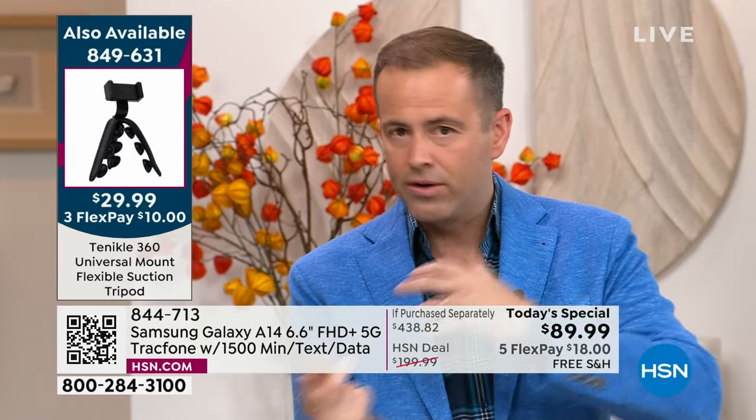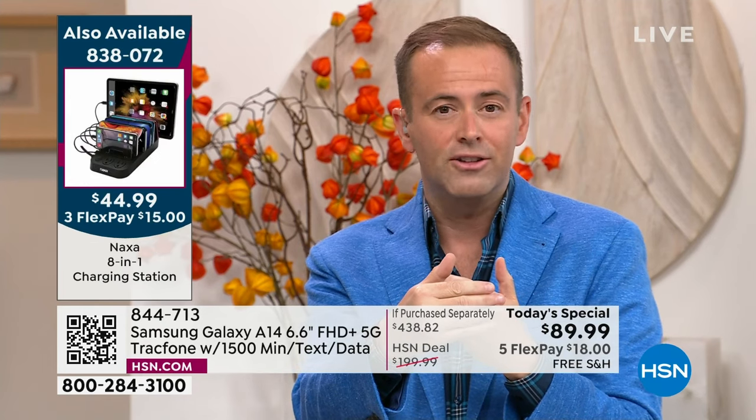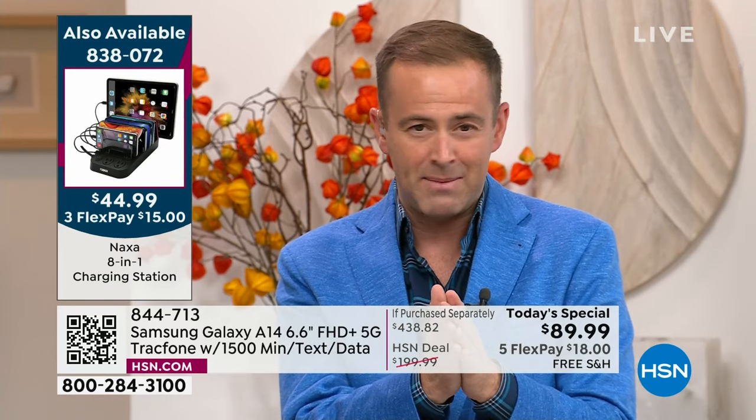I always feel this responsibility to get all these things out to you because it's what I would want to know at home. When you see these deals, it almost feels too good to be true. The if-purchased-separately is $438, and you say, how can this only be $89? It's because HSN and TrackPhone have been working together for many, many years.